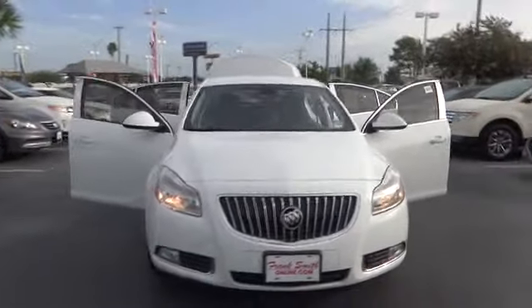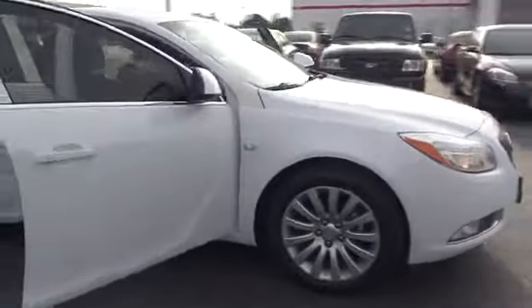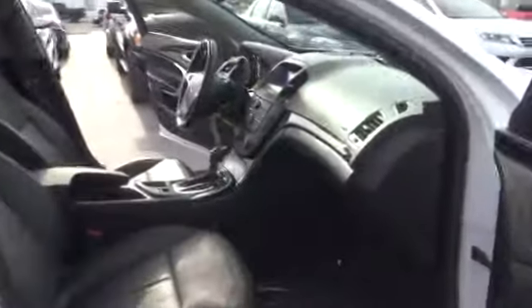2011 Buick Regal. The Buick Regal is based on the European Opel Insignia. The Regal is as much a sports sedan as it is a family sedan, and is priced below $20,000.